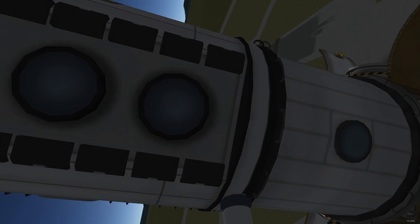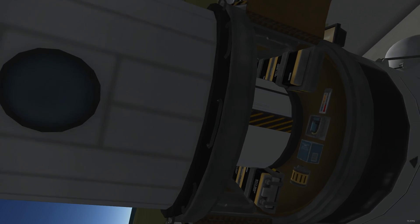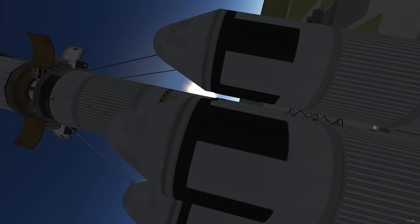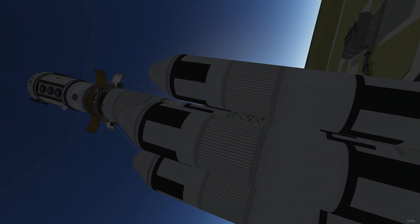Create a craft with a lab and attach all the science instruments that you can. You also want to include a lot of batteries, solar panels, and the most powerful antenna that you have.